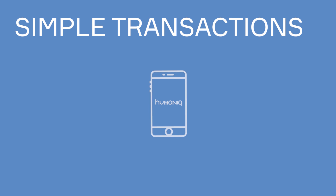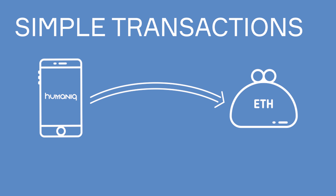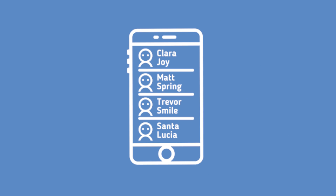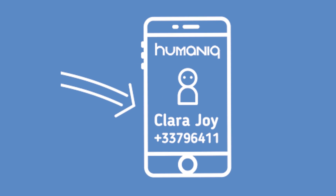Another thing we care a lot about is the simplicity of transactions. We want to make it as easy as possible for users to make and receive payments and exchange tokens. With our app, you don't need to know any long crypto wallet address. All you need is the phone number of the recipient — just choose the needed name from your contact list in the Humanic app and press send money.